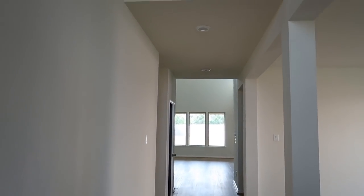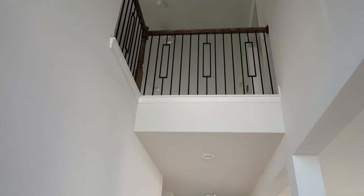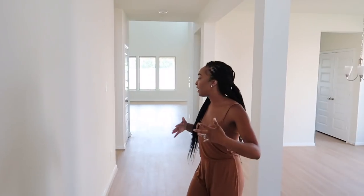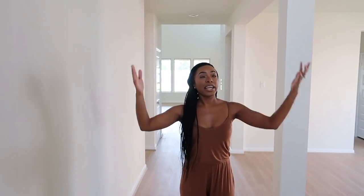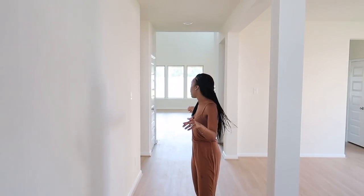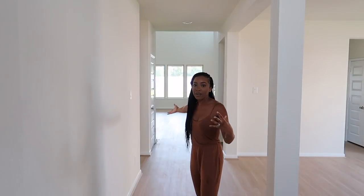One of the things that really sold us on this house was basically the view that you get whenever you first walk in, because the hallway is nice and long. The area right here is two stories, so it doesn't feel claustrophobic when you first walk in. It feels nice and open and perfect for the two of us. You'll walk through here to get to most of the house.